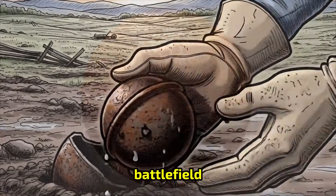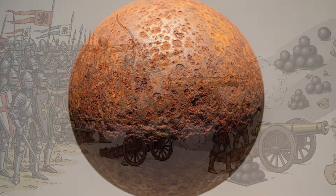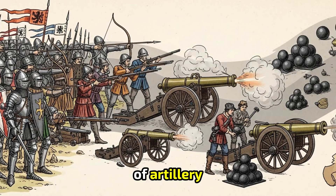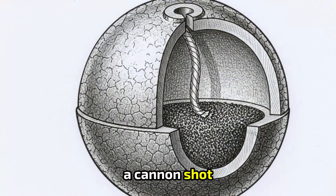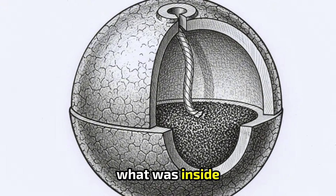They pulled it from the mud of an old battlefield — a perfectly round iron sphere, sealed tight for five centuries. Not a myth. Not a legend. A real piece of artillery from a war fought before anyone today was born. Archaeologists recognized it instantly: a cannon shot. But the question wasn't what it was. The question was what was inside it.